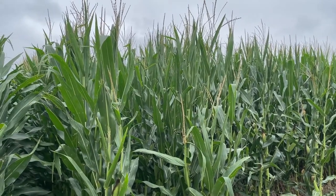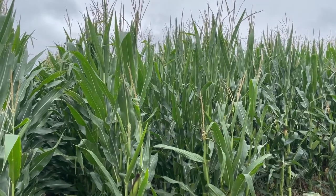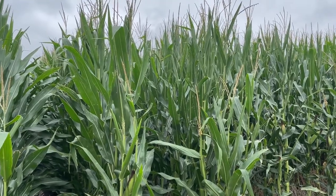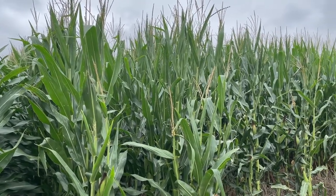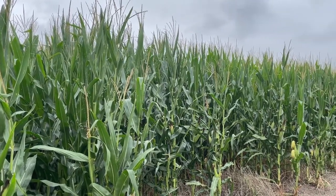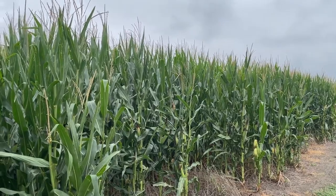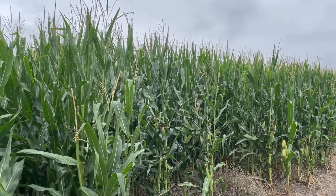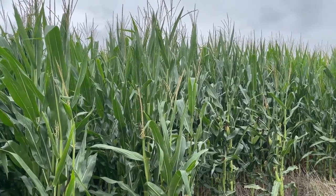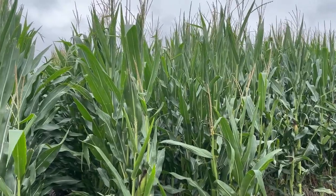I was down in southwest Kansas and there was a lot of corn down that way having some difficulty, even on some irrigated ground. This is a really good time to go out and look at these corn products and see how they've responded to stress. Unfortunately, we might be entering a time frame where we're going to see more stress from some dry conditions, so it's a really good time to evaluate our corn products.